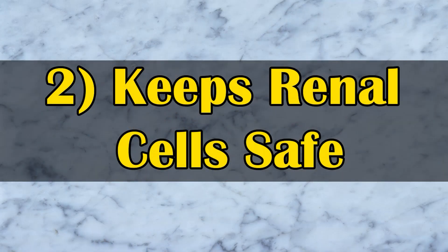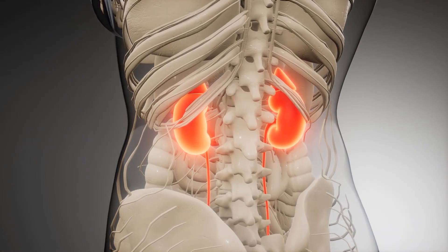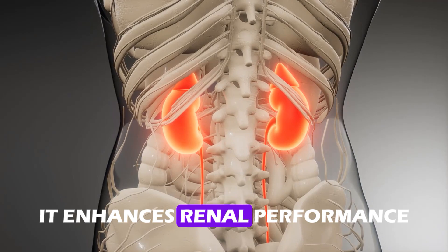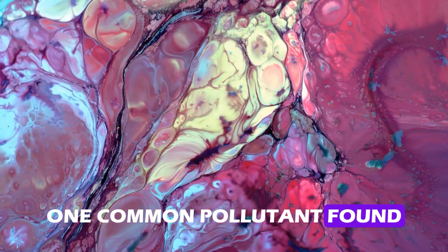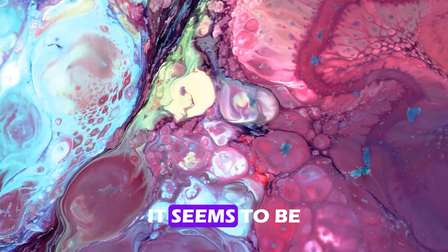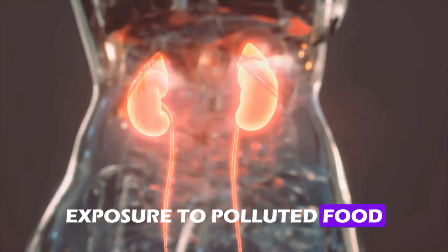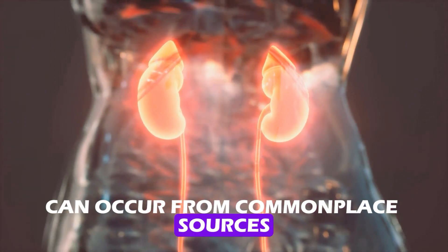Number two: keeps renal cells safe. Ginger is very beneficial to the kidneys. By attacking fat accumulation in kidney tissues, it enhances renal performance and maintains kidney health. One common pollutant found in many natural resources, such as food and cigarette smoke, is cadmium. It seems to be everywhere, and the news is not good. Exposure to polluted food, air, water, and even industrial items can occur from commonplace sources.